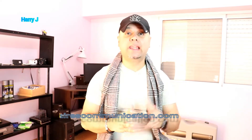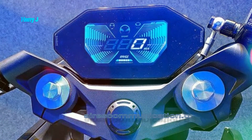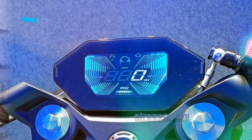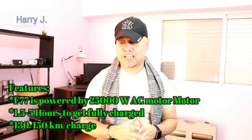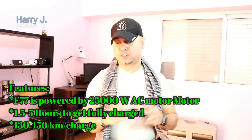Hello, this is Harvey J from Mass Communication. In this video, I'm going to talk about one of the best looking electric motorbikes in the Indian market and some places in Southeast Asia too. This is the Ultraviolet F77 for 2020. It has some special features, such as a 25,000-watt AC motor.